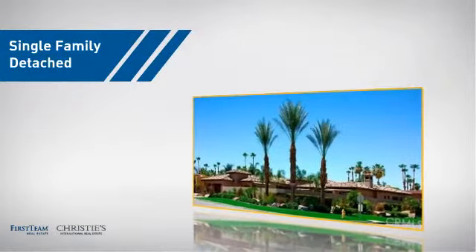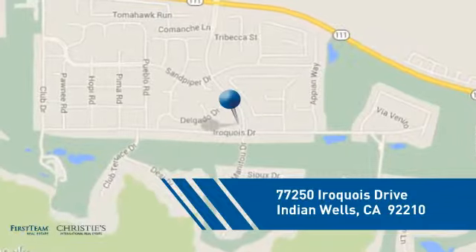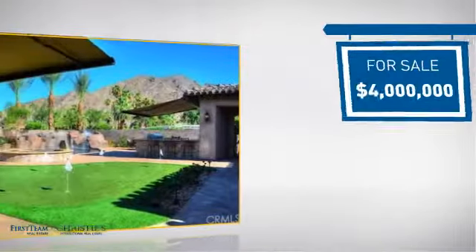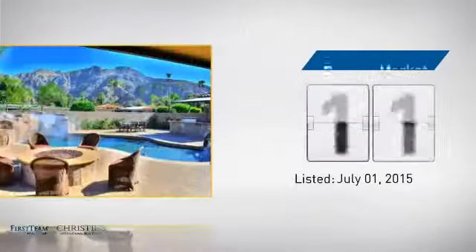This detached home is a great choice for families who want the privacy of their very own lot, and it's located in this area. Currently listed at $4 million, it just went on the market this month.